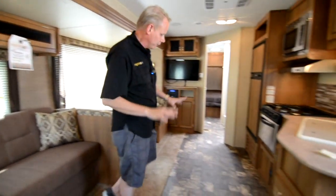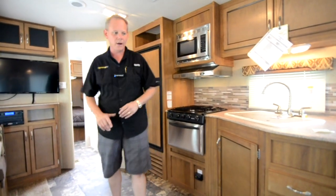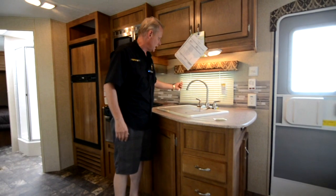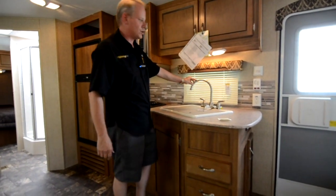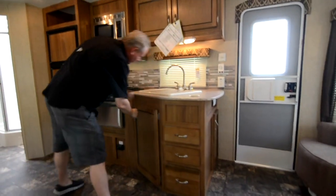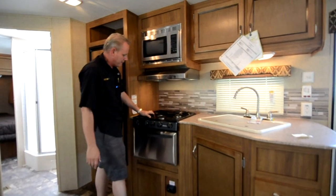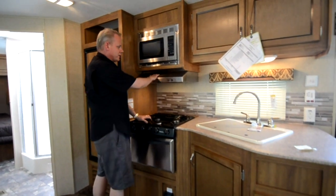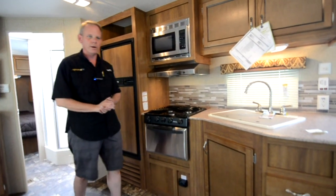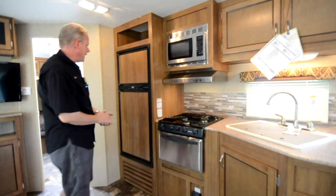Our flooring is primarily Congoleum vinyl flooring. There is some carpeting in this model along the side, and your slide-outs are carpeted. Coming over to the kitchen, we've got a big double bowl sink with sink covers and a window right by the sink. There's a high-rise nickel finish faucet, big drawers above the sink, a bank of three drawers, and nice storage below for pots and pans. We've got a three-burner cooktop with an LP gas oven and stainless front, plus a stainless range hood and microwave — all stainless appliances, which is part of the Summer Edition package at no extra cost.